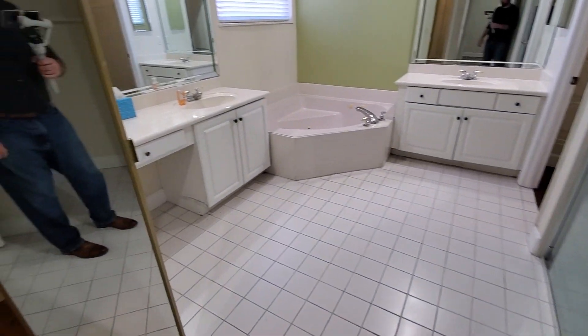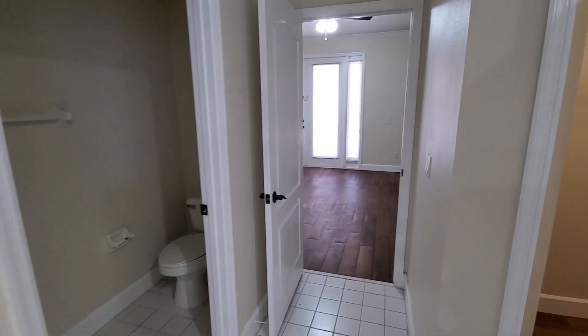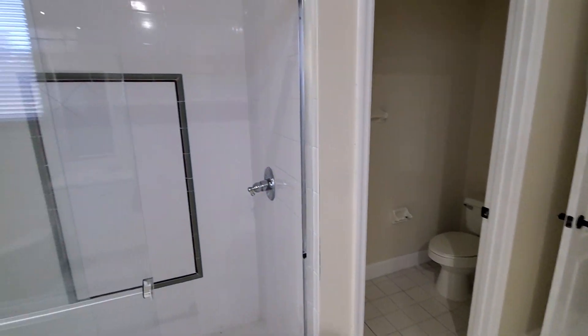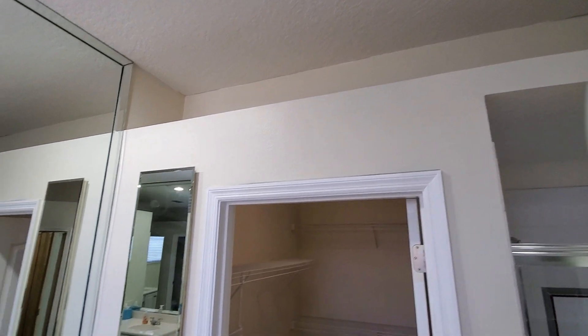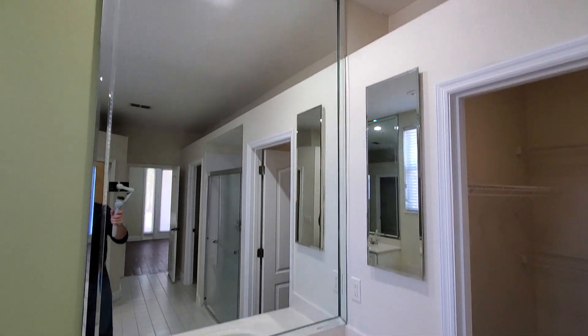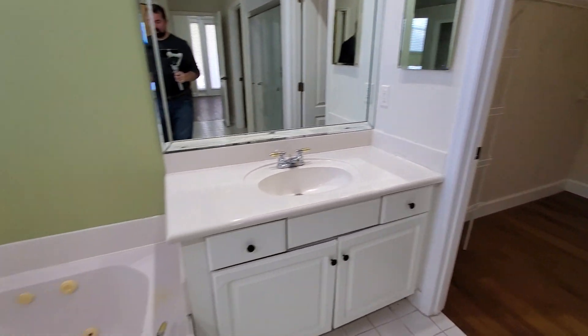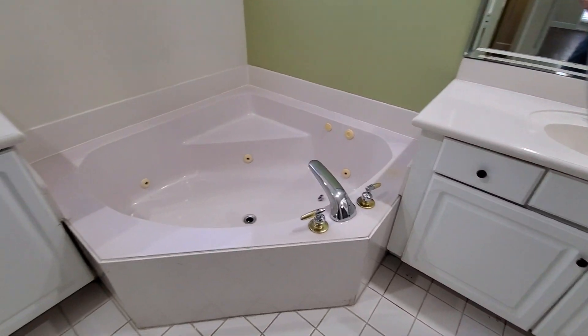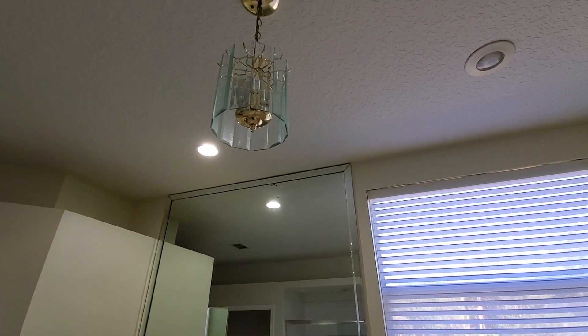Here's the primary bathroom — you can see the tiles throughout. There's a closet here, a water closet on the other side, and the shower area with tile work. It has a plant shelf along the top, which was a popular style a while back. We have the sink here, another closet right there, and on this side we have a jacuzzi tub and another sink, along with a little chandelier.